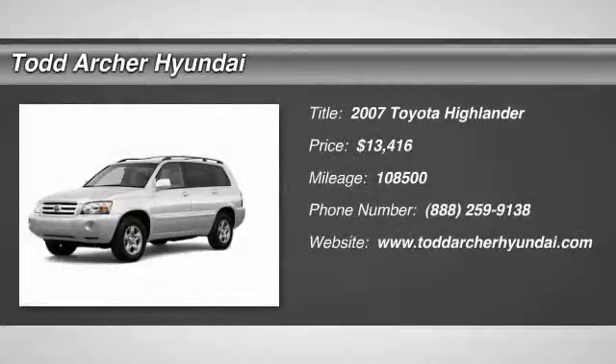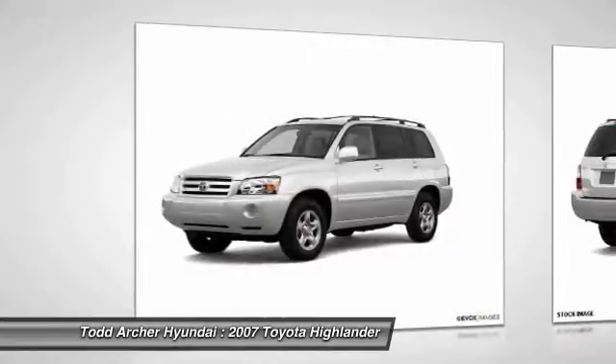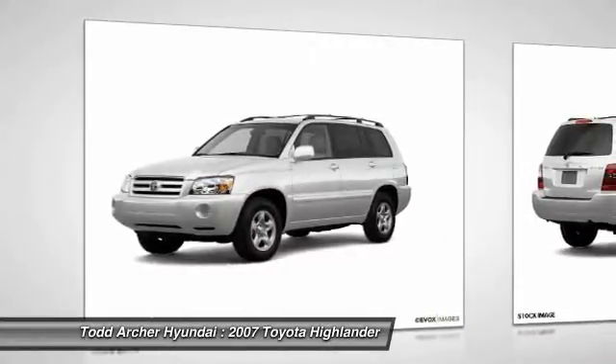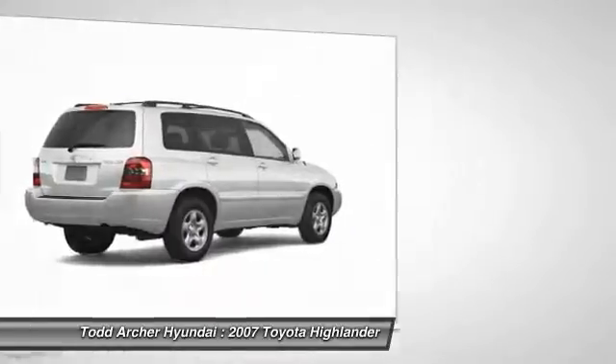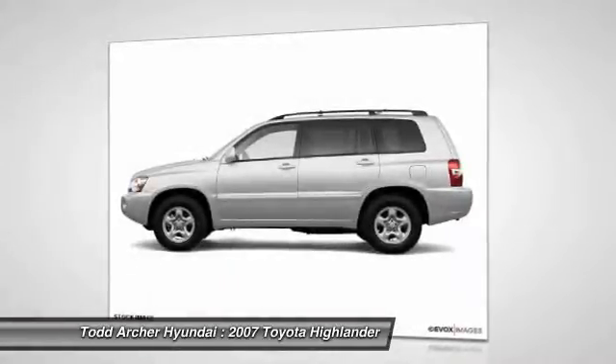The 2007 Highlander. The Highlander is the SUV that's thought of everything. The Highlander offers seating for up to seven and features Toyota's innovative center stow design. The second row bench seat folds away, leaving a pair of captain's chairs.